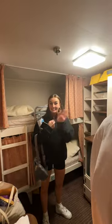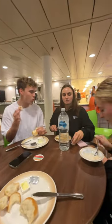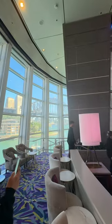We boarded the ship and this is our tiny little ECC cabin. We had a quick lunch in the mess and then it was time to tour the ship.